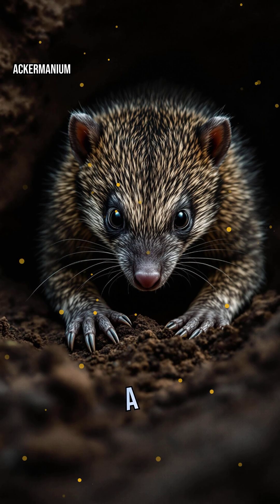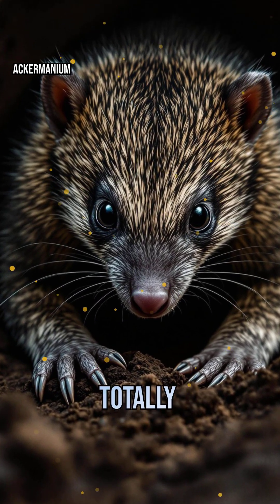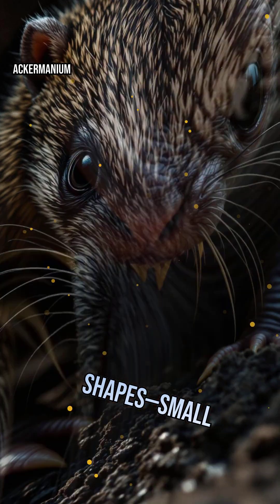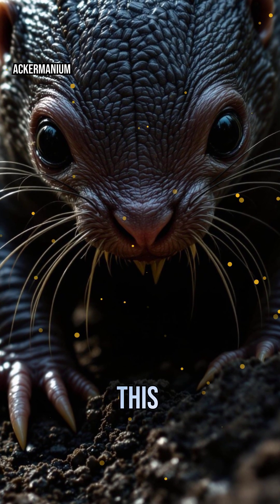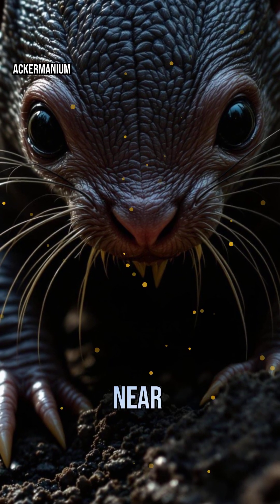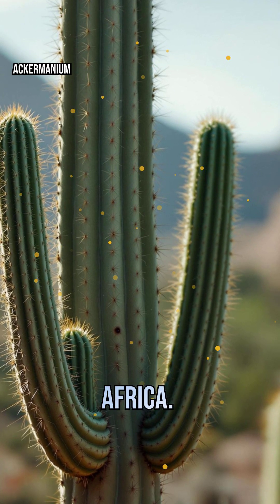Ever seen a marsupial mole? It looks just like a placental mole, but they're from totally different evolutionary lineages. Both dig underground and evolved nearly identical body shapes — small eyes, strong forelimbs, and streamlined bodies. This is parallel evolution at work again, showing how similar environments can sculpt unrelated species into near twins.